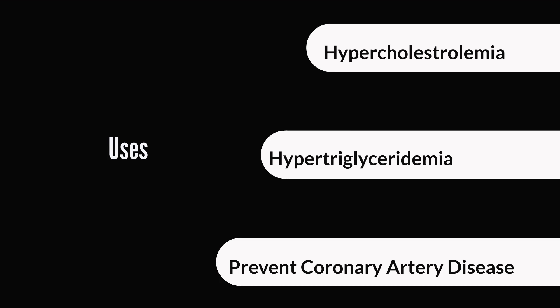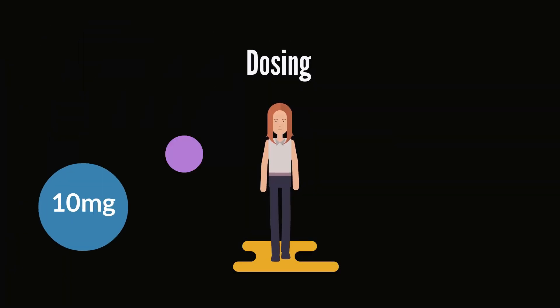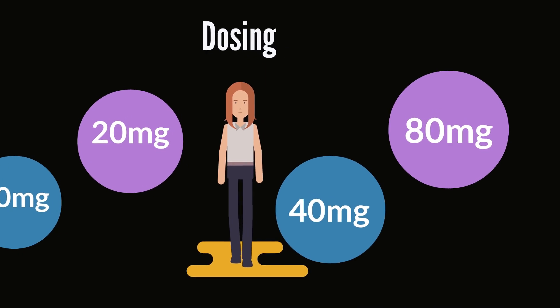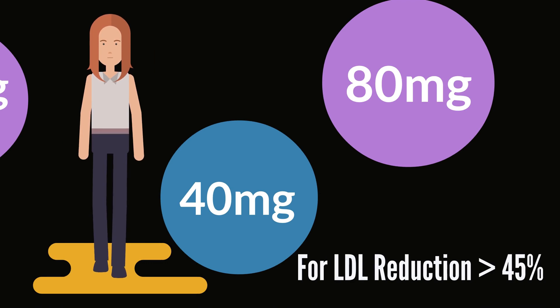There are also a host of other off-label or unapproved uses for Atorvastatin, but we are not going to get into that in this video. With respect to dosing, you'll find normal ranges between 10 and 80 milligrams. Usually 10 to 20 milligrams is fairly common. You would typically see doses of 40 milligrams and above if an LDL reduction of 45% or greater is required.